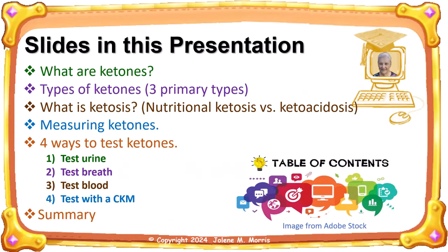This is the table of contents for this video on ketones and the four ways to measure them. In case you don't want to watch the entire video, or are interested in only a section or two, I have a table of contents with links in the video description below.